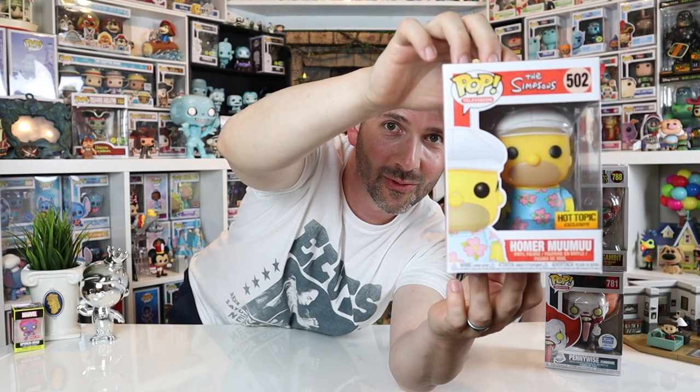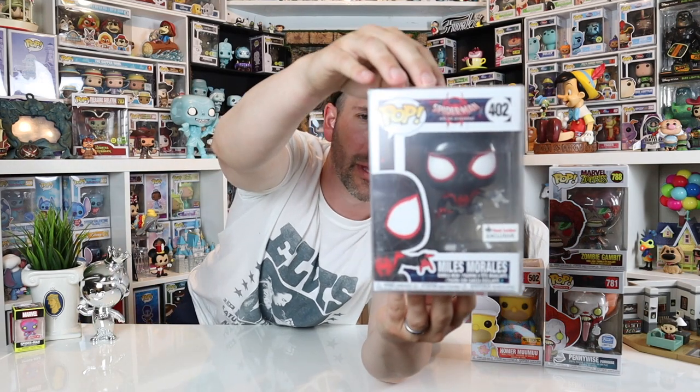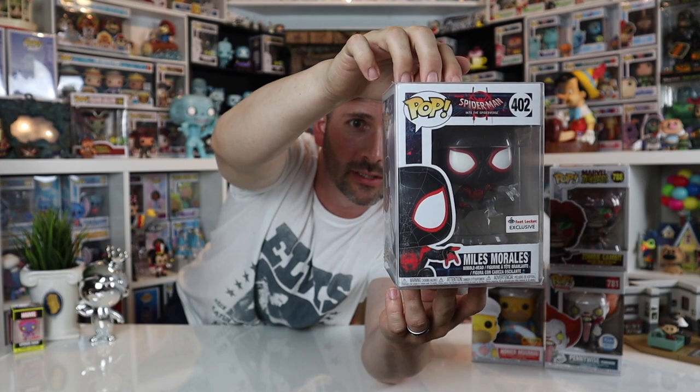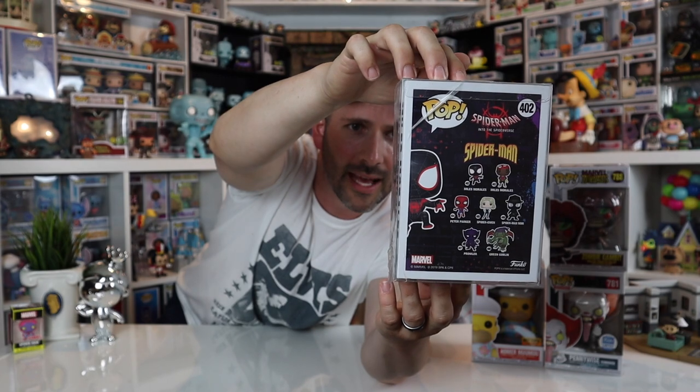My nana is all about those Walmart moo-moos, for days. We're gonna keep Homer — if you wear a moo-moo let us know, because you're probably more comfortable than any of us. Here we go, last one — here's the hit: Spider-Man Into the Spider-Verse, Miles Morales, Foot Locker exclusive! This is cool — we actually just decided to collect some of these. We want at least one of each character and we definitely don't have him yet, so that'll be a keeper.